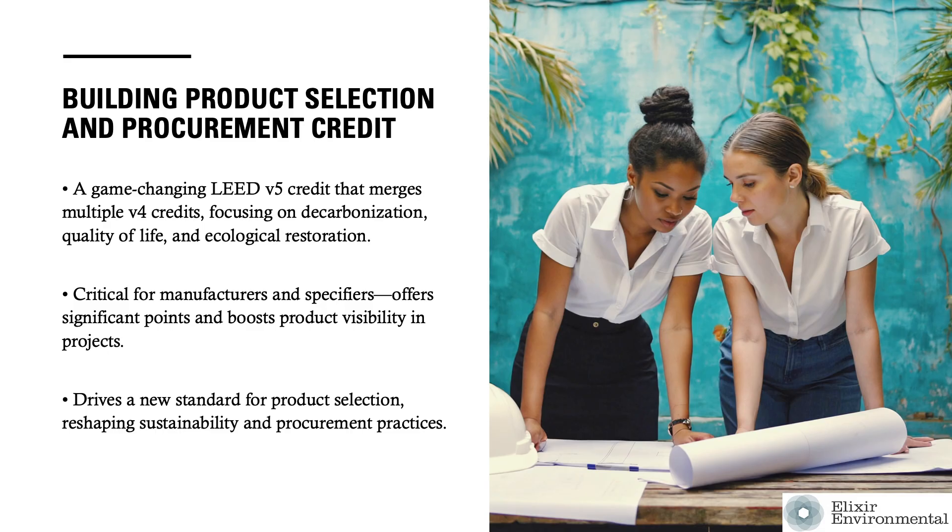It also replaces several LEED V4 credits and integrates them into a single credit. It is important that manufacturers understand this credit because it offers many points and specification opportunities.